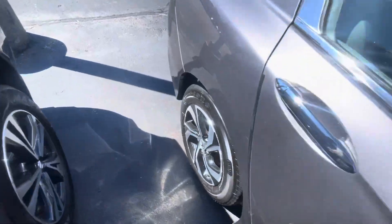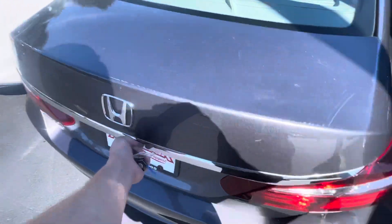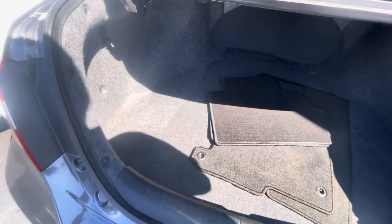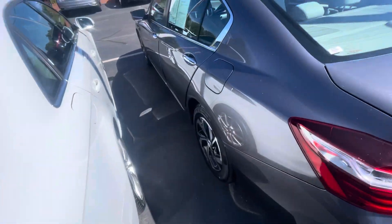They just don't make them like this anymore, unfortunately. Let's bring you over to the trunk space — plenty of space back there. Seats do fold down for some extra room as well. Let's bring you over here to the back seat.